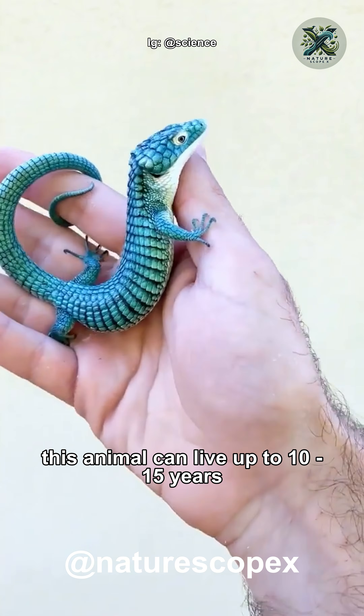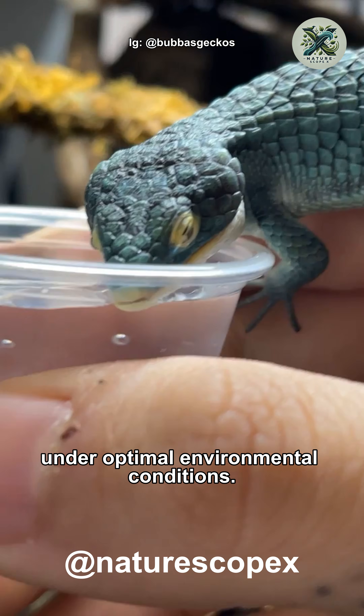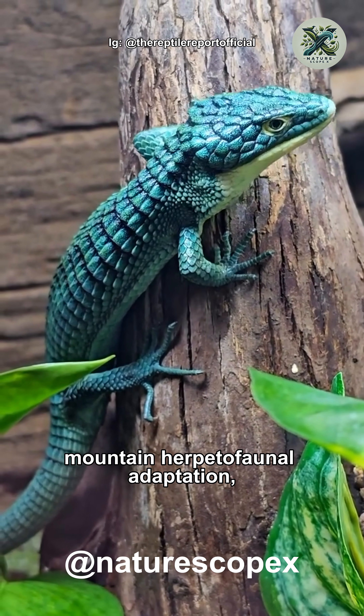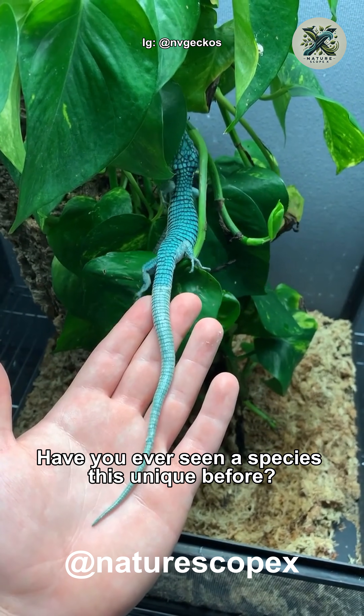Despite its small size, this animal can live up to 10 to 15 years under optimal environmental conditions. Arbronia graminea is a remarkable representation of tropical mountain herpetofaunal adaptation. Have you ever seen a species this unique before?